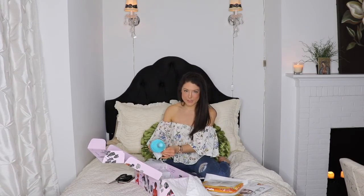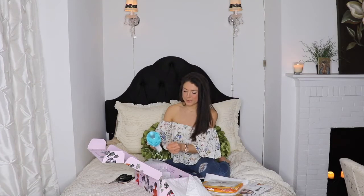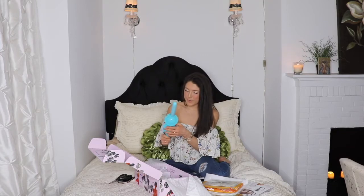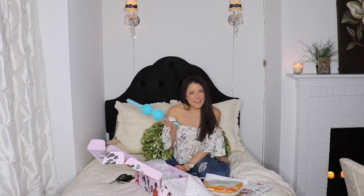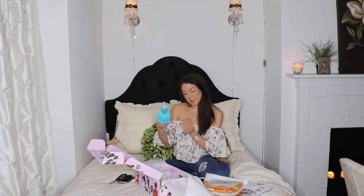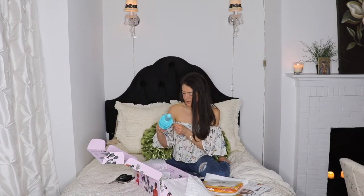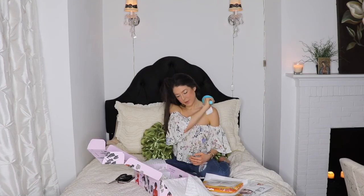I saw Ben Higgins use this on his Instagram because Ben Higgins gets a FabFitFun box. Anyway — what the heck? It's a massage roller for serious results and serious relief.